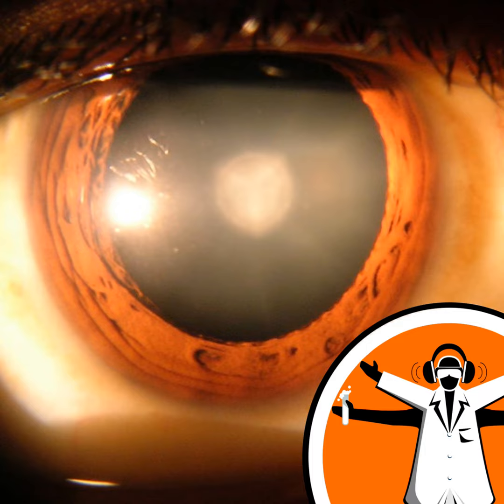Protein chaperones are there to help maintain the lens proteins in a good state. When they get compromised, they don't work as well, and the proteins aggregate and scatter light. They showed that these small molecules bind to the protein chaperones and stabilise them, and we are left to conclude that that stabilisation is a novel mechanism to actually treat cataract.